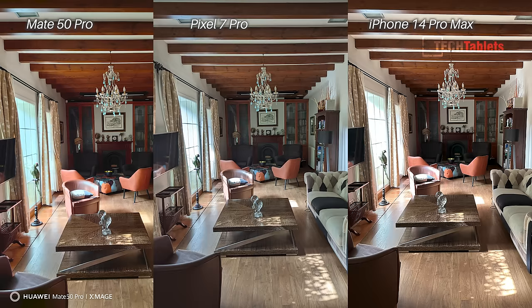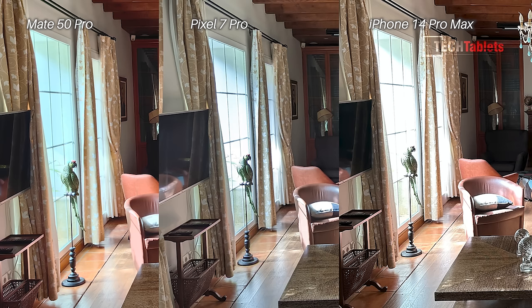HDR test now — very close at a quick glance, but then you notice the window: the iPhone 14 Pro Max has no details outside of it. It's the Pixel 7 Pro followed by a very close second from the Mate 50 Pro. HDR performance: the iPhone is just a little too bright and doesn't capture the whole scene — the Pixel does.